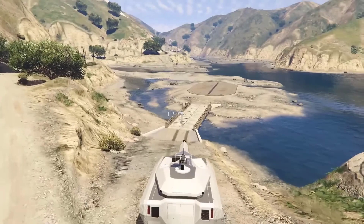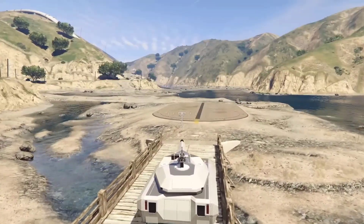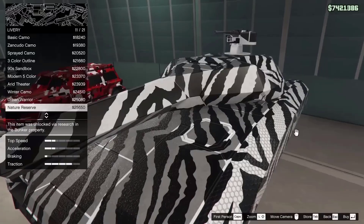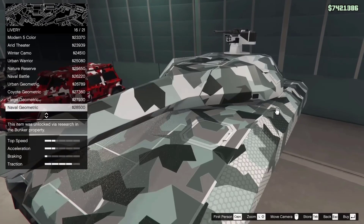One large advantage of the Kanjali over the Rhino is that it can reliably crush and drive over cars without them exploding, due to the lighter weight. This won't cause self-damage and allows the Kanjali to be used without having to worry about explosions from other cars crushed under the tank.